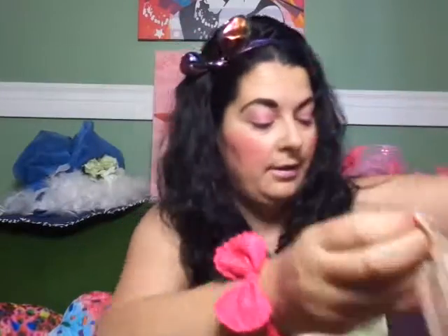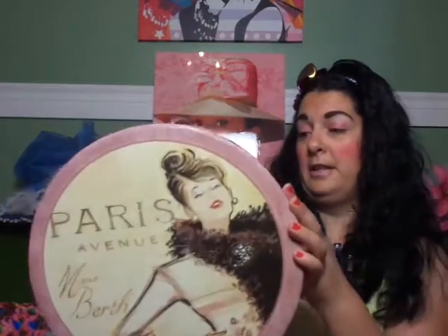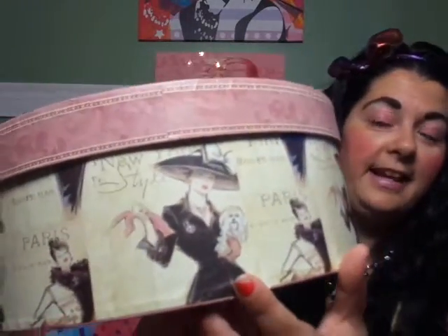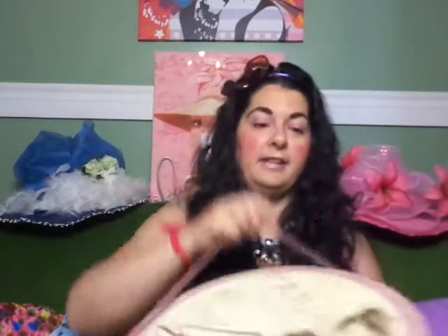The last few things I have here are from Value Village. I was so excited about this find — it's this little hat box. It was in good shape and didn't stink or anything. It has this cute lady on it who kind of looks like Mrs. Cotton Candy, with a hat and gloves and her little dog. I have a little dog as well. It's got a big handle on it. I was just so excited about this.